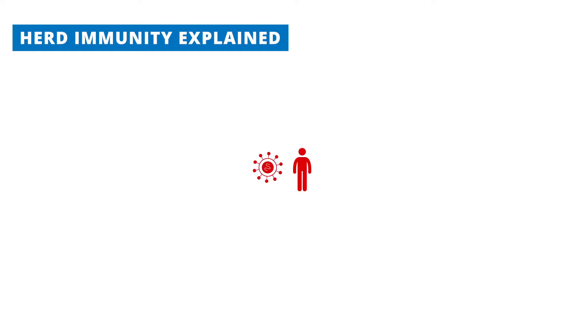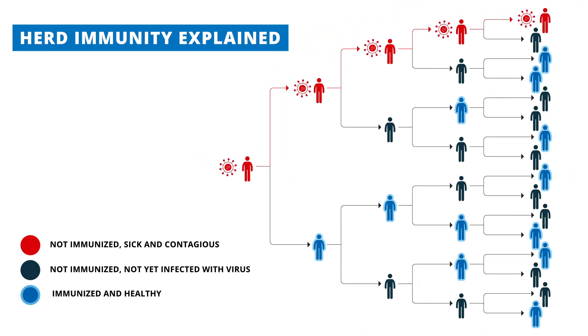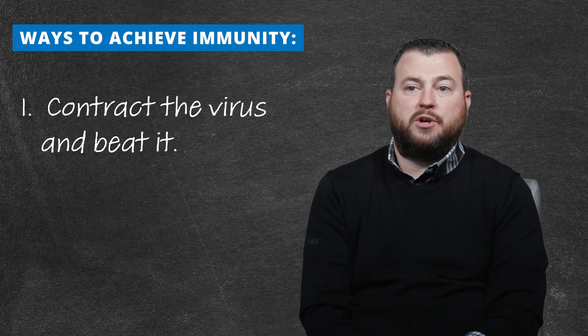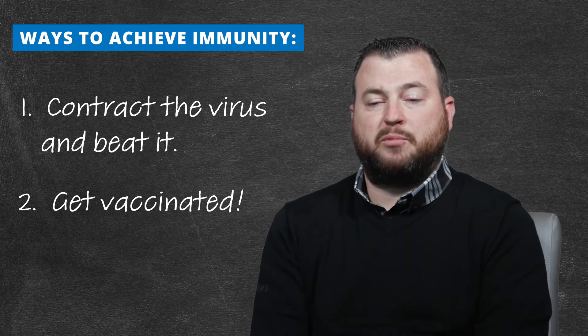Herd immunity is basically when a large percentage of a population becomes immune to a specific disease. Once everyone develops an immunity, there is no host for the virus to jump from person to person. You can achieve that by being exposed to the virus and beating it, or by generating immunity from a vaccine. From a realistic perspective, the loss of life that could occur if you just let the virus run rampant would be far too costly, and all experts would agree that vaccines are the most logical way to achieve herd immunity.